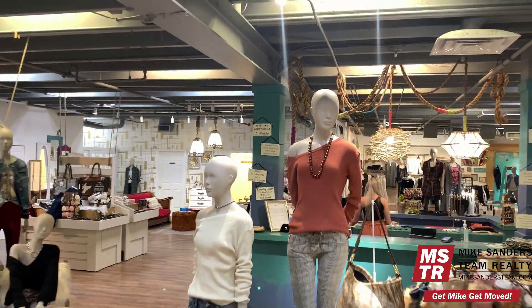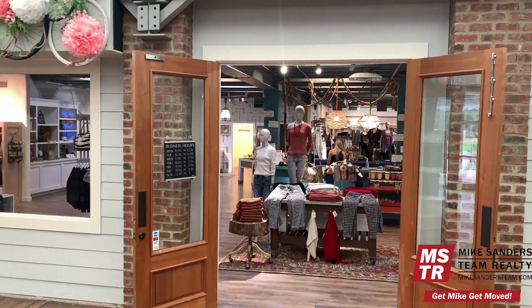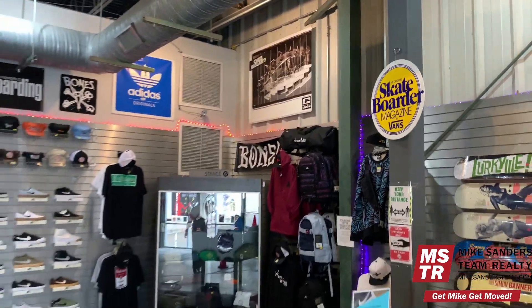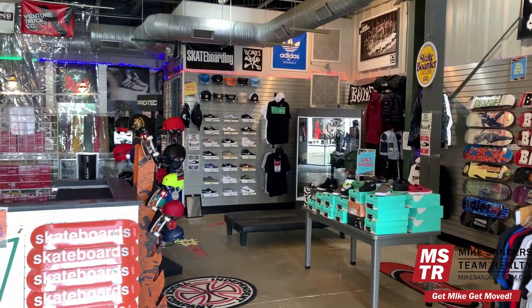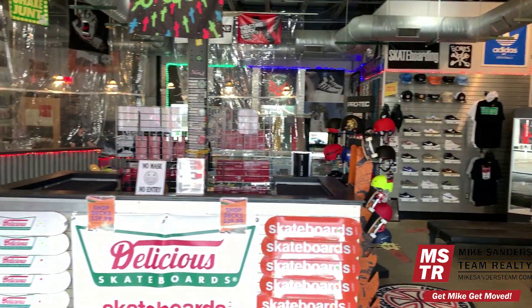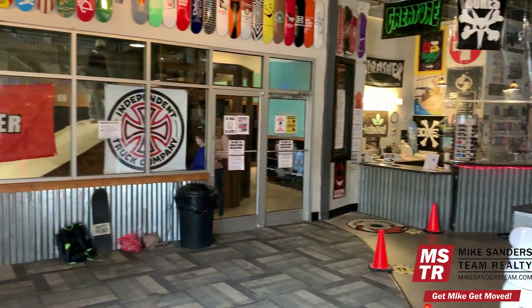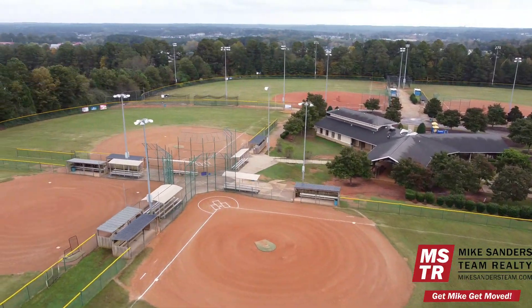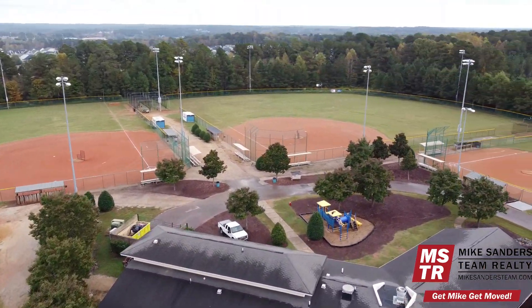Hey mom, while your kids are playing hockey, go shopping at the So You Boutique located right within The Factory. The Delicious Skateboard Complex offers indoor and outdoor skateboarding facilities. They also have an incredible shop where you can buy skateboards and all kinds of accessories. The North Wake Baseball Association has six full-size baseball fields available for league play.